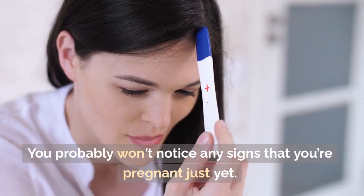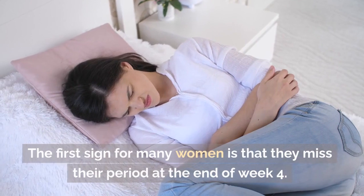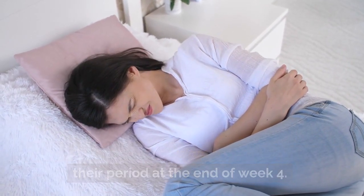You probably won't notice any signs that you're pregnant just yet. The first sign for many women is that they miss their period at the end of week 4.